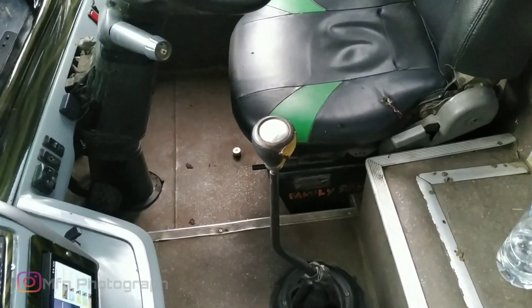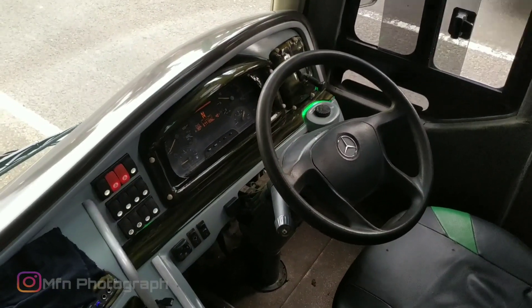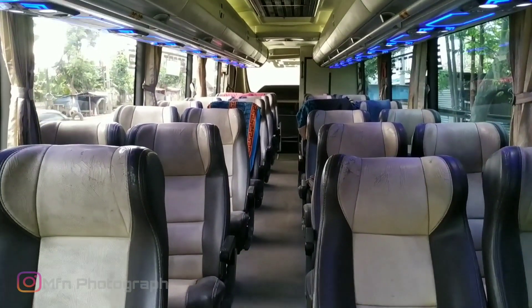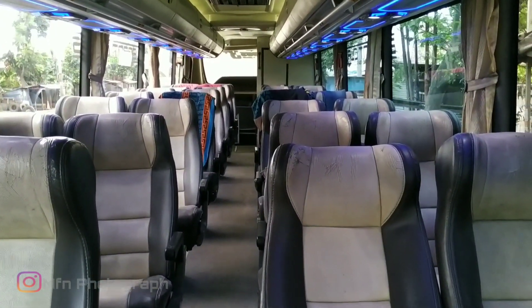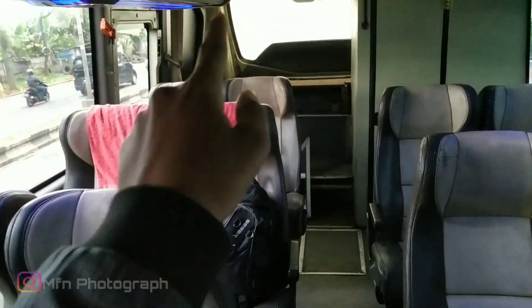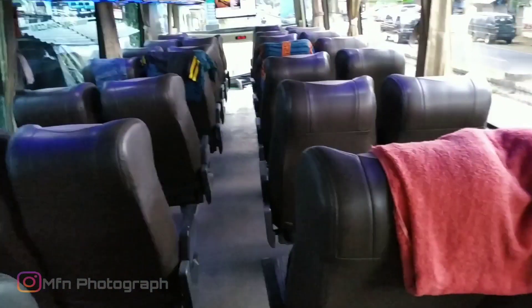Ini kita lihat bagian dalamnya. Ini dia Mercedes-Benz OHA 1526. Ini untuk interiornya, sangat lega sekali. Mari kita hitung seat-nya: 1, 2, 3, 4, 5, 6, 7, 8, 9, 10, 11, 12, 13, 14, 15. Namun di belakang juga belum terpasang seat. Berarti sekitar ada 32 seat. Konfigurasi 2-2. Dari Aldila seat ini. Dan juga di belakang sini ada toilet.